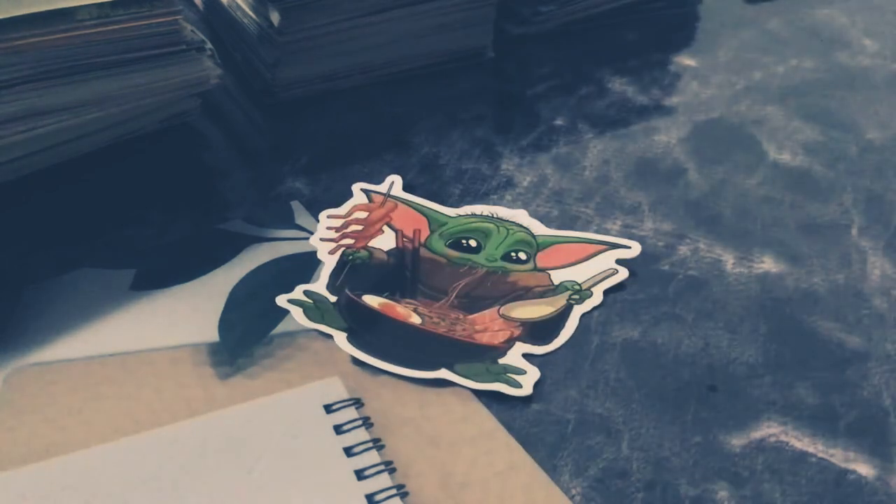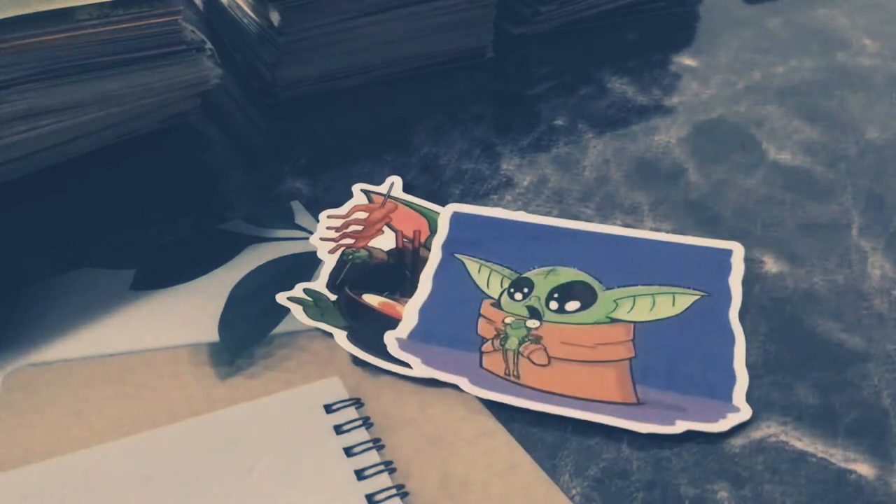First, we have Baby Yoda with that cute ramen slurp. I love ramen — I think it's really delicious. Next we have this one. Oh, that's actually really cool. I really like Baby Yoda's eyes. Even though they're kind of pure black, it just really looks nice. I don't know why — it has, like, a cuteness level to it.